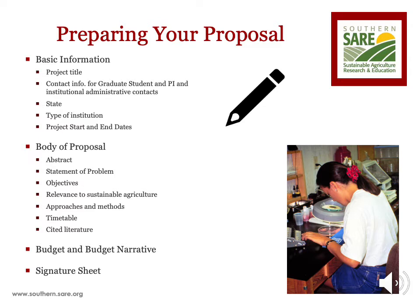The budget is your list of allowable costs needed to conduct your project, as well as an itemization and justification of each budget category. SARE allows for indirect costs which are required to be factored into your budget. You can find information on allowable and non-allowable costs, as well as indirect costs, in the call for proposals.